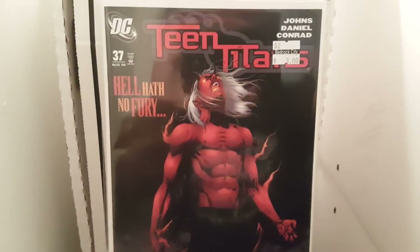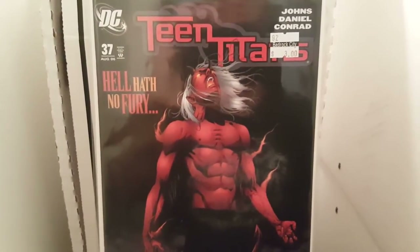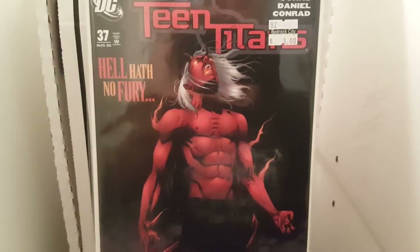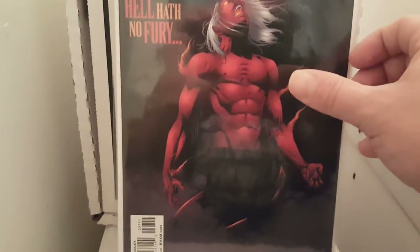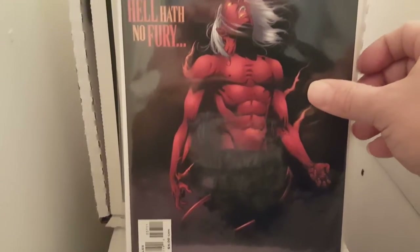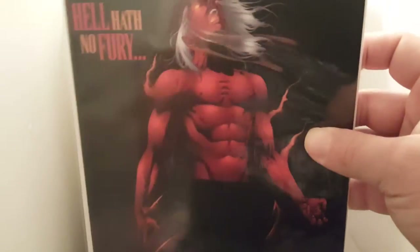I found this one graded 9.2 for three bucks — Teen Titans number 37. This is supposed to be the first appearance of Miss Martian. I think it's pretty cool. I like the cover too, man. It's a pretty awesome cover — the colors, the simplicity of it. I just like it.